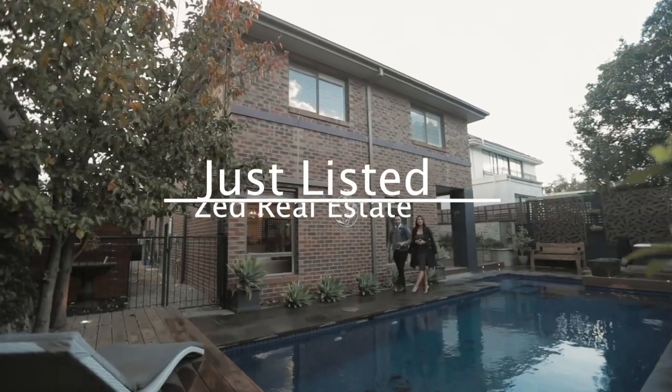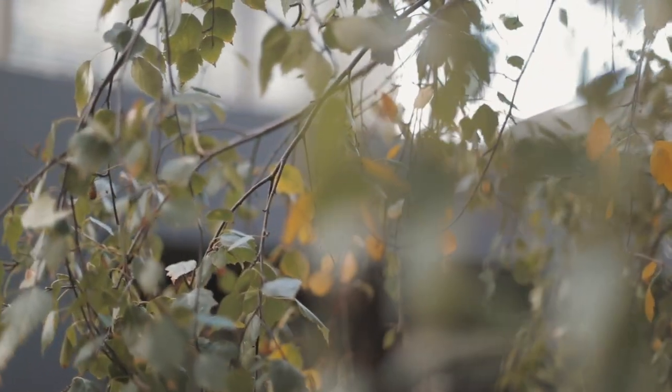Welcome to another episode of Just Listed by Zed Real Estate. My name is Zed Nasheed, and this is Claudia Michaels. We'd like to present 209 Dindy Street in the heart of Brighton. I'm in love with it. Let's go check it out.